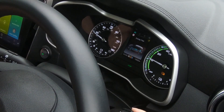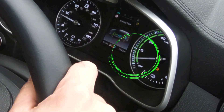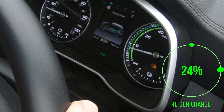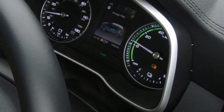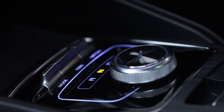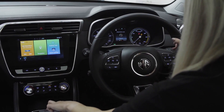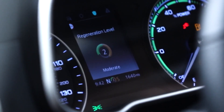When the driver releases the accelerator, the car's electric motor converts the kinetic energy that would otherwise be lost during standard braking into electricity. The additional charge is fed back into the battery, maximising the efficiency of the car and allowing the driver to travel further between charges. One of the key features of the ZS EV is that it offers three levels of regenerative braking. Drivers can choose the degree of energy recovery that suits their driving style and efficiency needs, using a control switch in front of the gear selector.